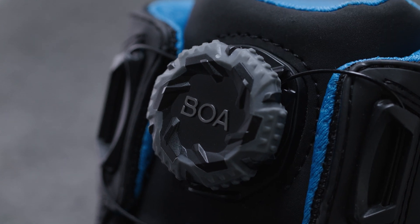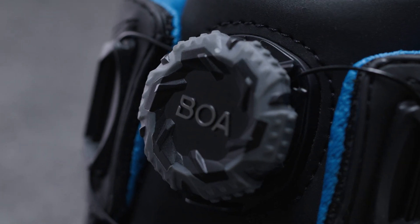Made from robust materials, they are tested in the toughest conditions and are specifically designed for working environments with sand, mud or oils for example. In addition, the BOA Fit system is guaranteed for the lifetime of the product into which it is integrated.